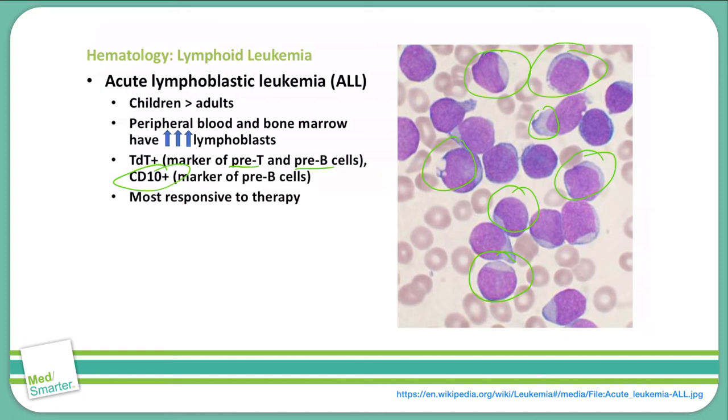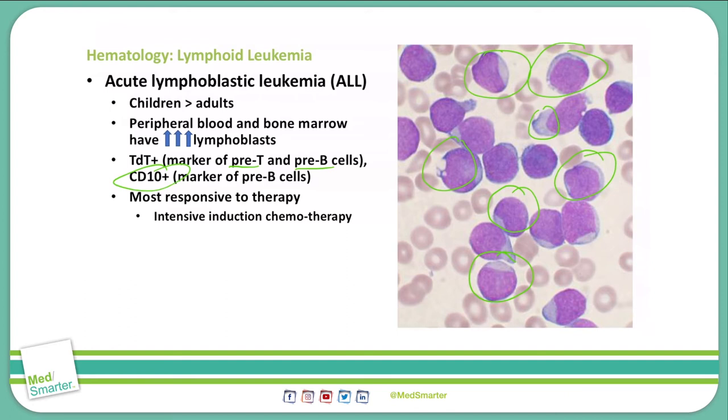ALL is the most responsive leukemia to treatment, so it has a very high cure rate, especially in children. The treatment regimen for ALL is an intensive induction chemotherapy. This causes a decrease in prognosis for older individuals because they may not be able to sustain the intensive chemotherapy without significant side effects. Elderly people, specifically in their 80s and beyond, have a survival range of 5 to 10 months, whereas we can completely cure this in younger people.